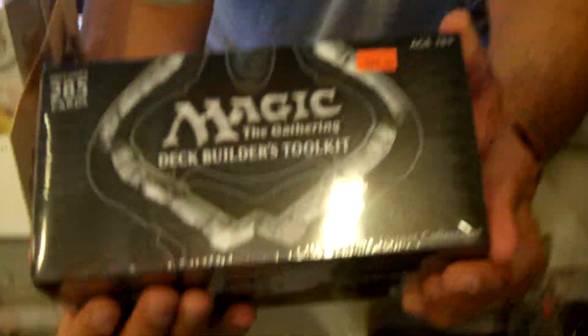You also get a Deck Builder's Guide with tips about building the best Magic decks, a learn how to play guide, and a full art reusable card storage box. These storage boxes, if you were to buy them by themselves, run upwards of 10 bucks, so you get all that in here — it's a great value.